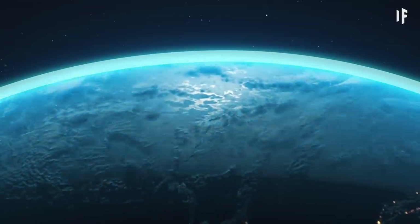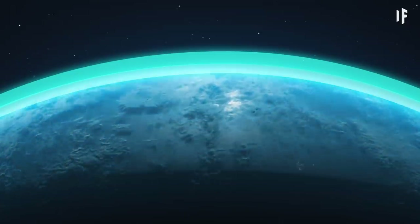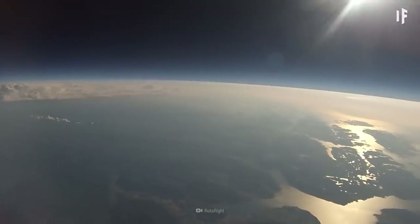At 10 km, you'd enter the stratosphere. There's not much to note here. At least it warms up a bit, although the temperature remains below zero.